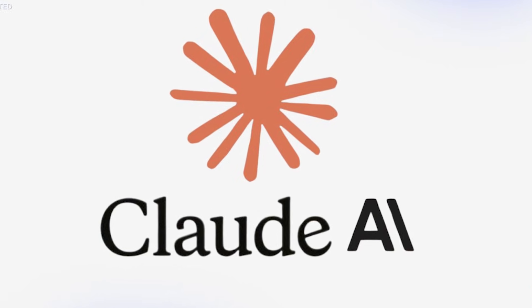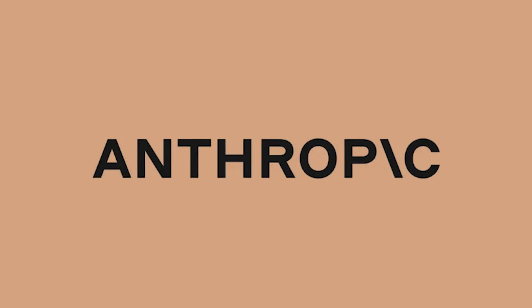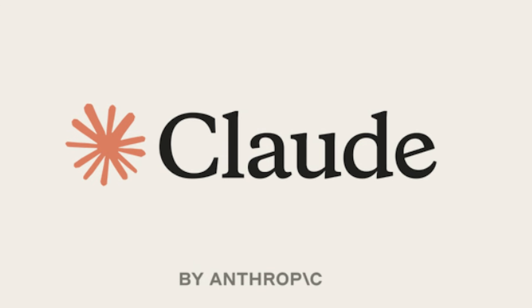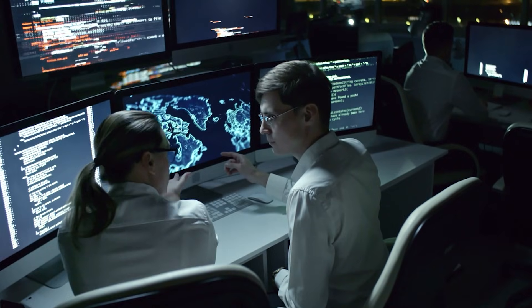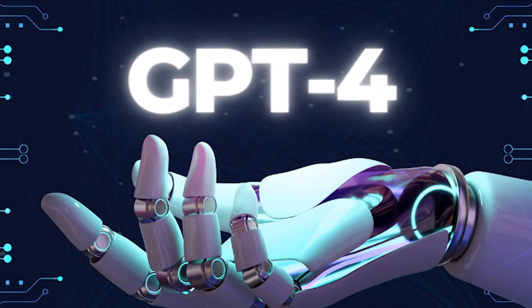Claude deserves special attention because it's genuinely carved out a unique position in this space. Anthropic built Claude with a focus on being helpful, harmless, and honest, and that philosophy shows up in practical ways. For long-form content analysis and writing, Claude is my personal go-to — it handles 200k-plus token contexts, meaning you can feed it entire books, codebases, or research collections and have meaningful conversations about them. I tested this by uploading an entire startup's documentation and asking Claude to identify inconsistencies; it found issues that would have taken me hours to spot manually. Claude also tends to push back more thoughtfully when you ask for something problematic or poorly defined. Some people find this annoying, but it actually leads to better outputs — it forces you to clarify what you actually want. The character and voice it maintains in creative writing also has a distinct quality that some users prefer over GPT-4's style.